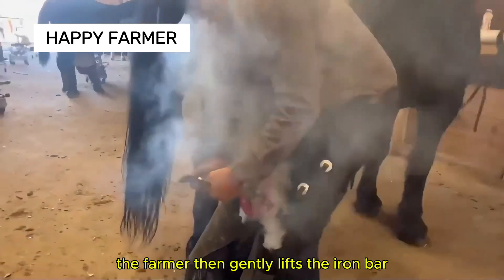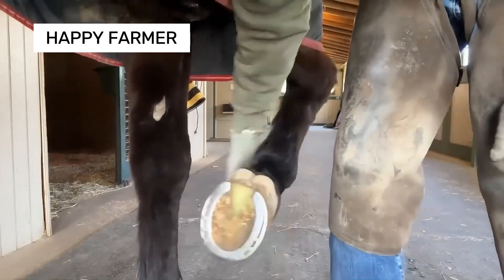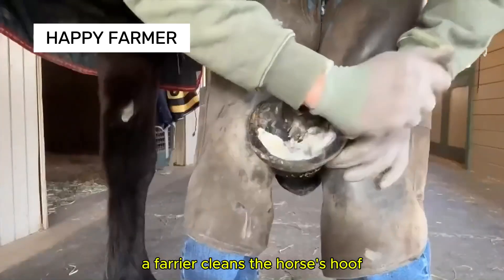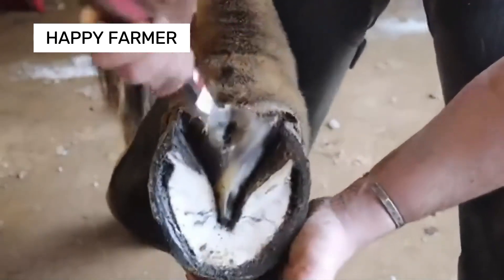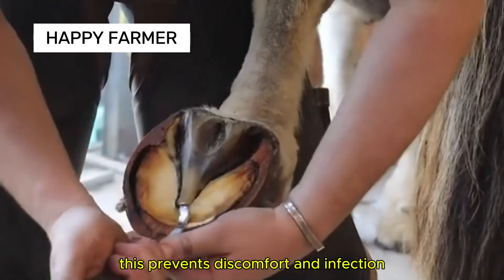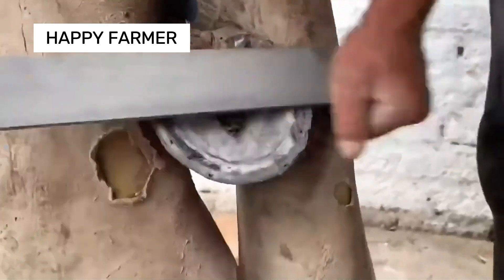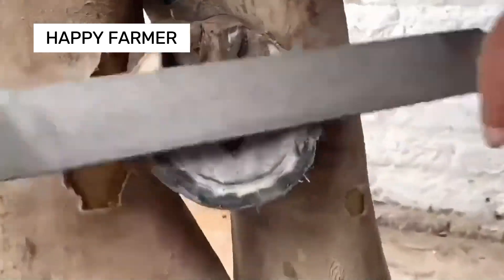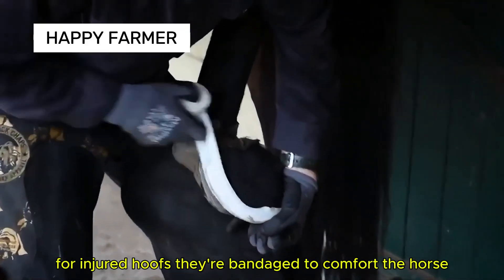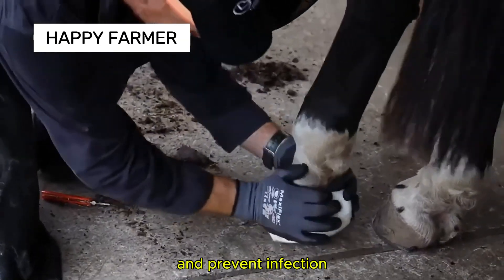The farmer then gently lifts the iron bar and heats it again. The farrier cleans the horse's hoof, removing dirt and debris with special tools. This prevents discomfort and infection, keeping the hoof healthy. For injured hooves, they're bandaged to comfort the horse and prevent infection.